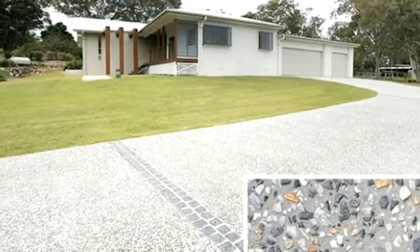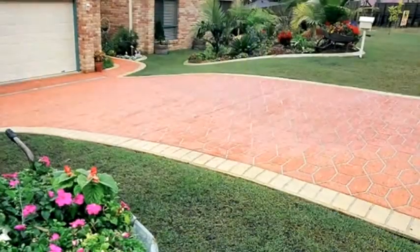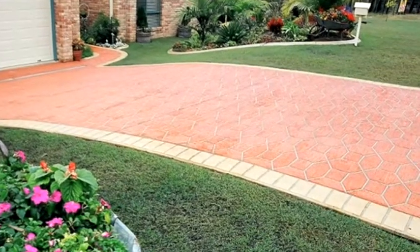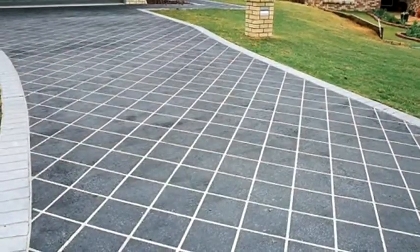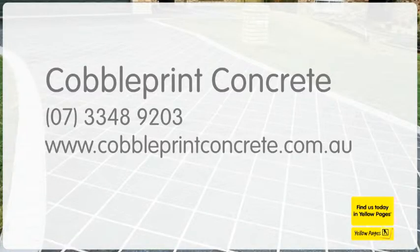Cobble Print Concrete, delivering you style and quality every time. Whether it's plain concrete or a decorative concrete finish, we have a product to suit you. We work within your budget, never compromising on quality. See the difference at cobbleprintconcrete.com.au